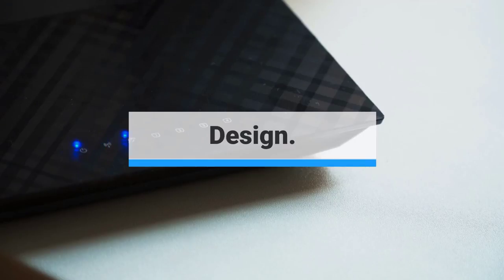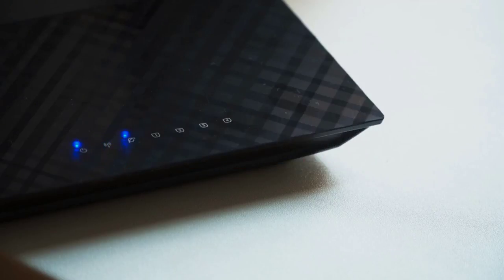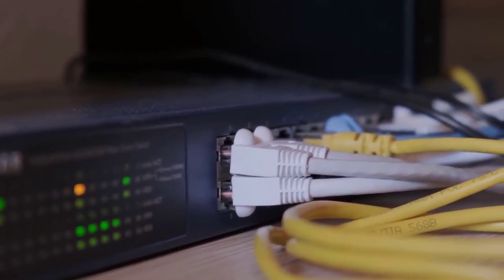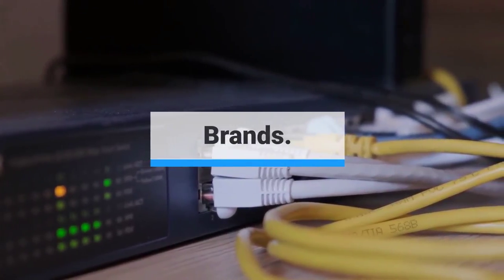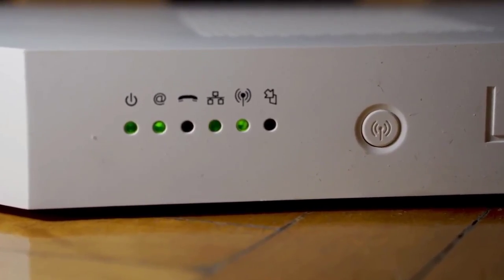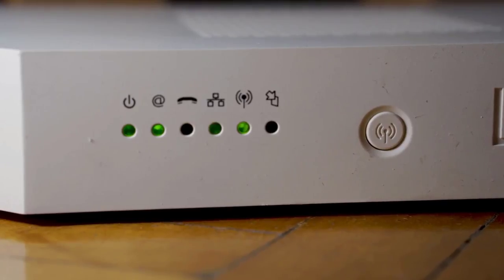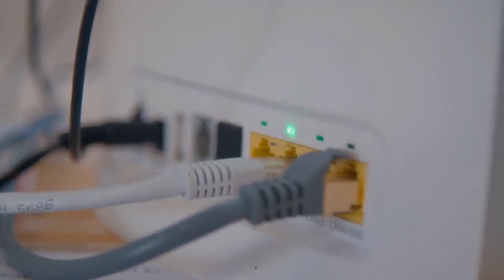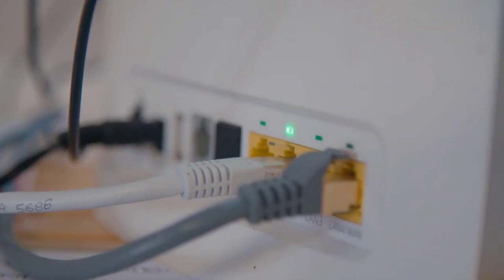Design: ultimately, the design of your modem probably takes a backseat to performance and speed, but that doesn't mean you should ignore design altogether. After all, the device will be in your home and may be out in the open, since you'll be stuck putting it wherever your coaxial cable comes into your house. Brands: there are a number of companies that make cable modems, and they're not all created equal. We generally recommend getting a modem from a brand with a proven track record in networking equipment — for example, brands like Netgear, Motorola, and Arris. If you're purchasing a cable modem and router combo, lean toward a company with a stronger background in producing Wi-Fi routers.